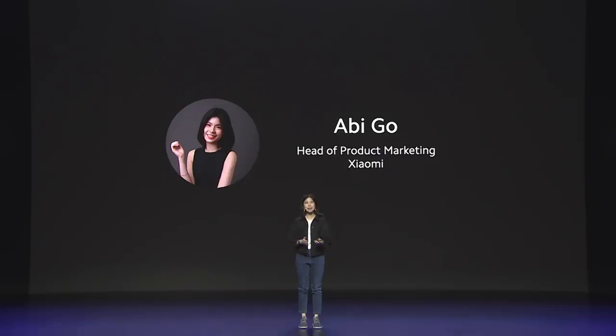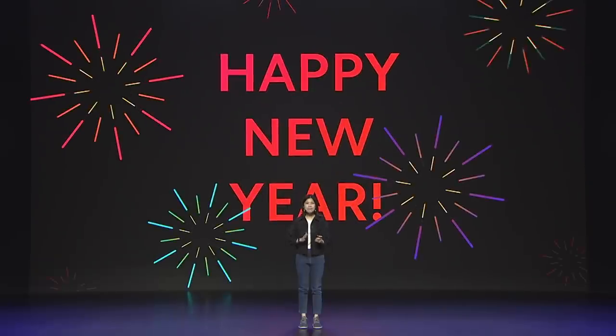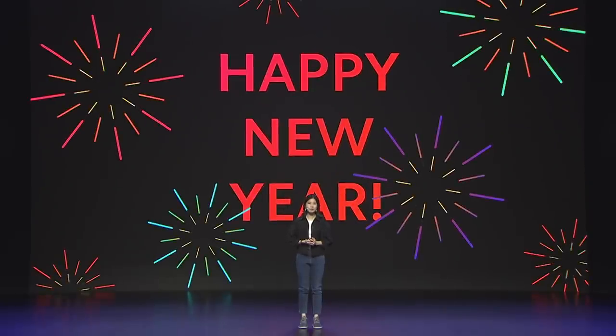Hi everyone, my name is Abby Go, Head of Product Marketing at Xiaomi. Happy 2021 to all of you, and welcome to Xiaomi's first online launch this year.